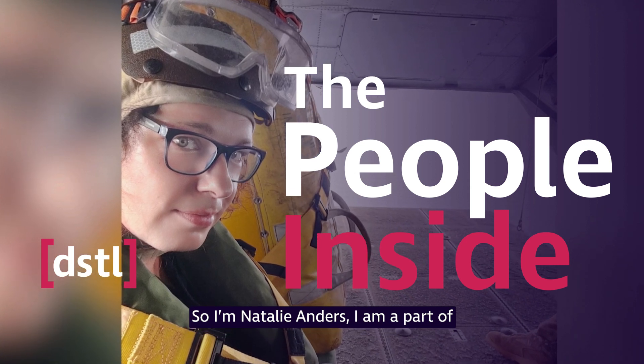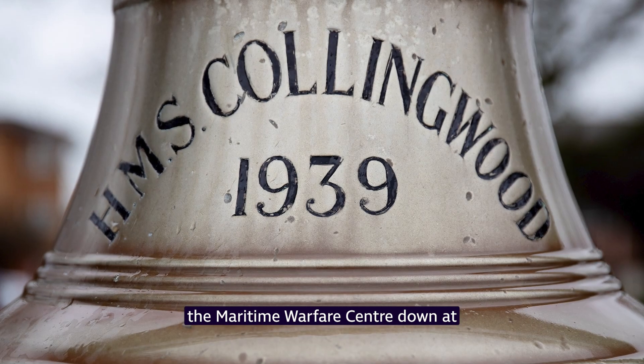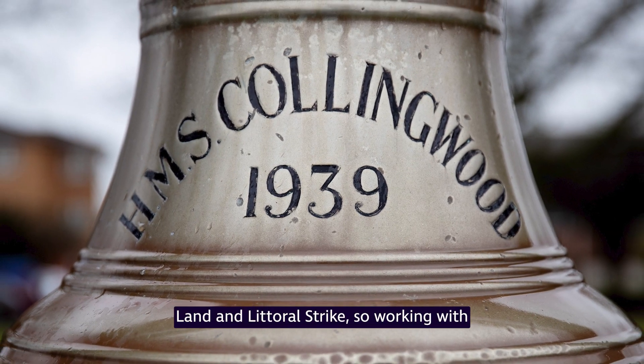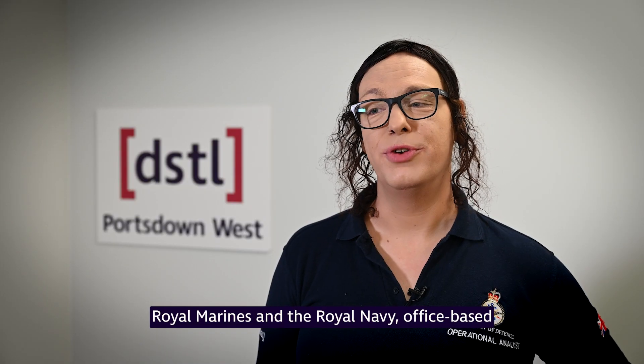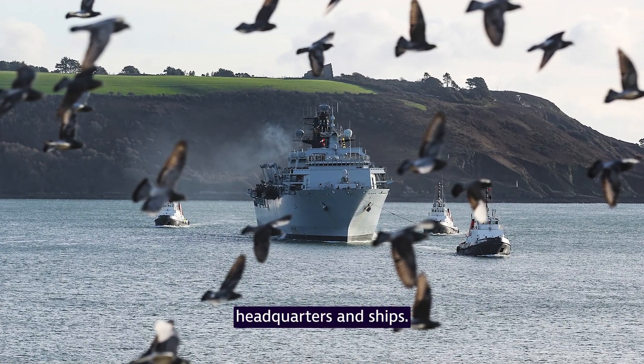I'm Natalie Anders. I am part of DSTL's Above Water Group based at the Maritime Warfare Centre down at HMS Collingwood, and my role there is for land and control strike. I work with the Royal Marines and the Royal Navy — office-based, but I also deploy out to sea to support headquarters and ships.